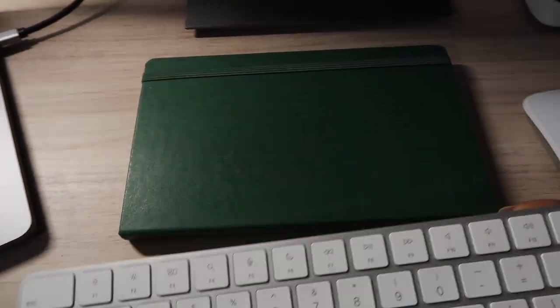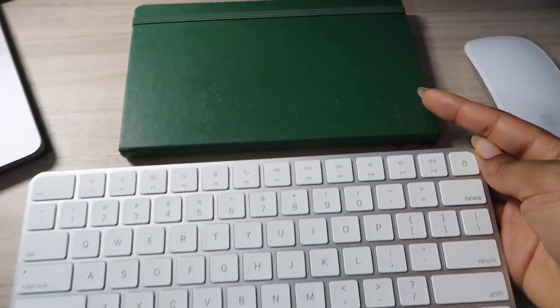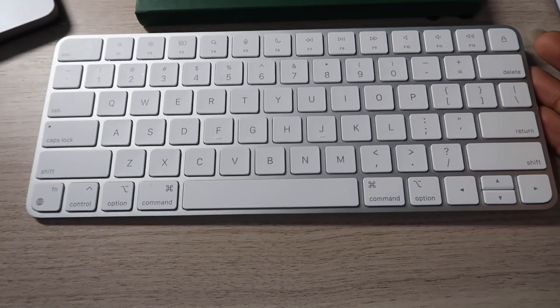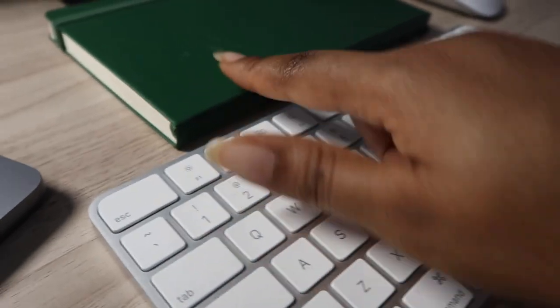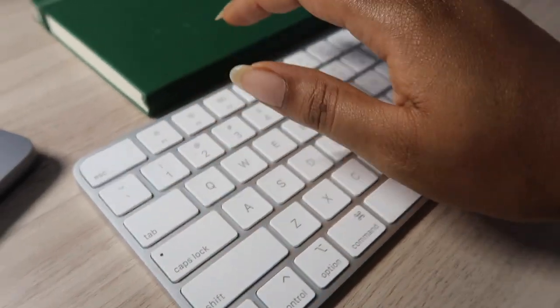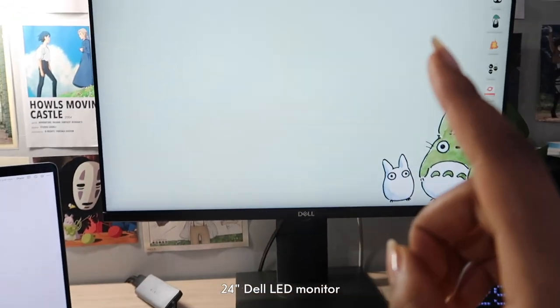The reason I have my keyboard on top of this journal — my morning journal — is because the keyboard lies really flat on the table on its own. Having it on the journal elevates it and gives it some height for my wrist, making it easier to type with.